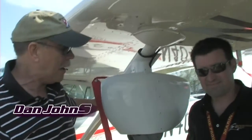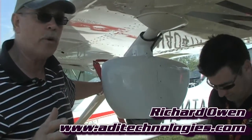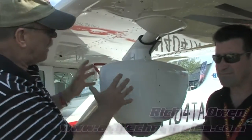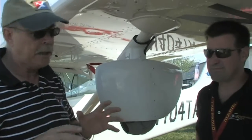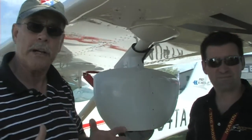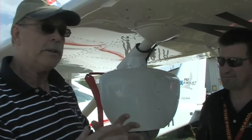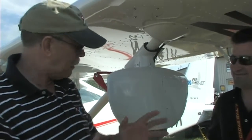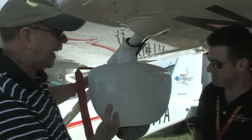We're here at AirVenture Oshkosh. I'm Dan Johnson and today I'm talking with Richard Owen. We're looking at something just a little different than what we've looked at before. We've seen some mounts of equipment that look similar to this on other light sport aircraft — some that fly around and take videos, and some that shoot pictures of individual areas and push them together with technology. Those are both interesting and seem like different applications. This somehow looks different to me. Richard, what are we looking at here?